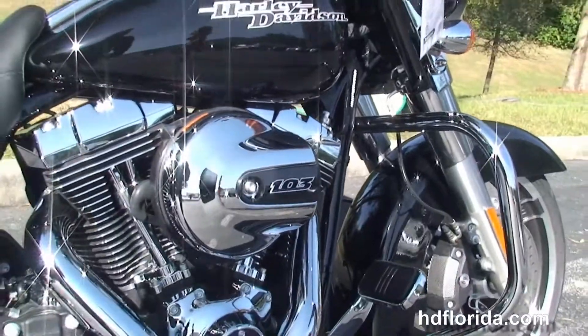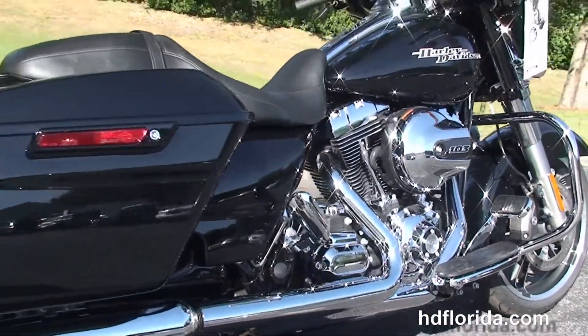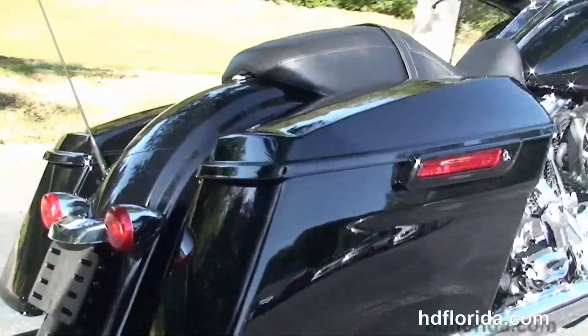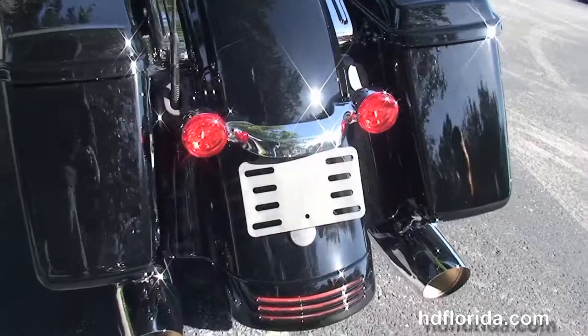You have the chrome engine guard, custom full size rider floorboards with stealth passenger pegs. And this bike has the 103 cubic inch rubber mounted air cooled twin cam high output engine with 6 speed cruise drive transmission.